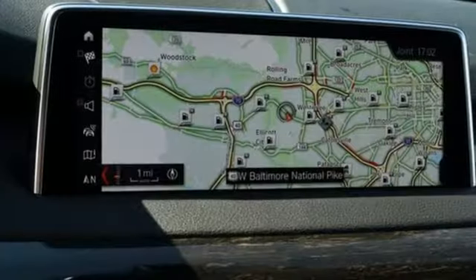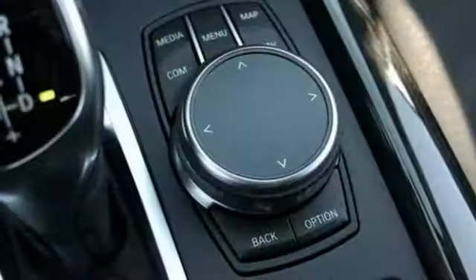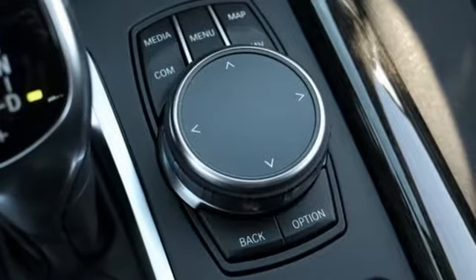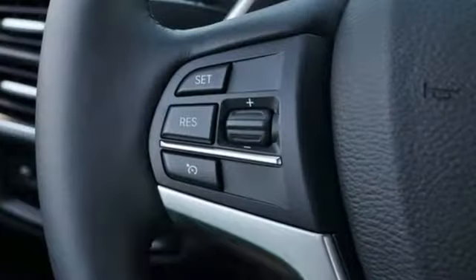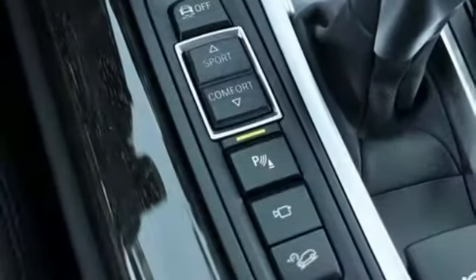Plus you have a suite of tech features at your disposal, including a BMW navigation system with a 10.2-inch high-resolution screen and advanced real-time traffic information, BMW online with my info and BMW apps, and the iDrive system.